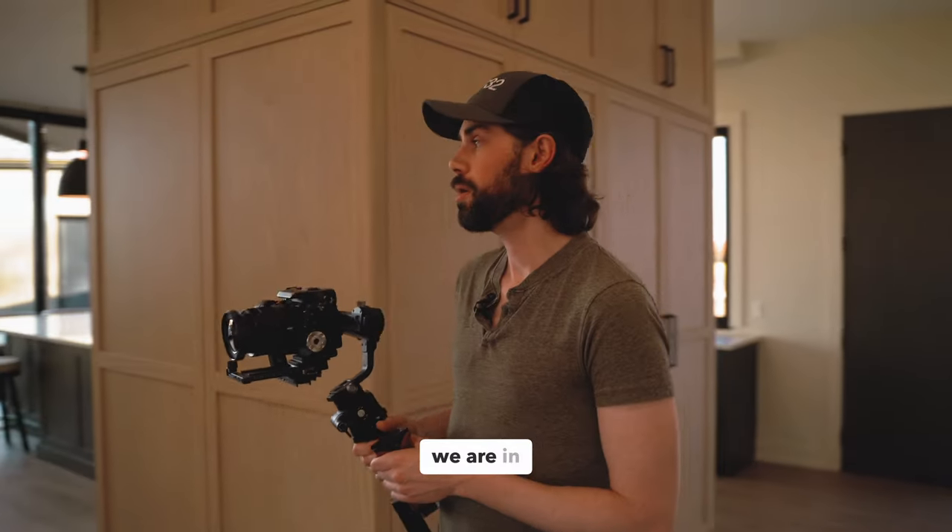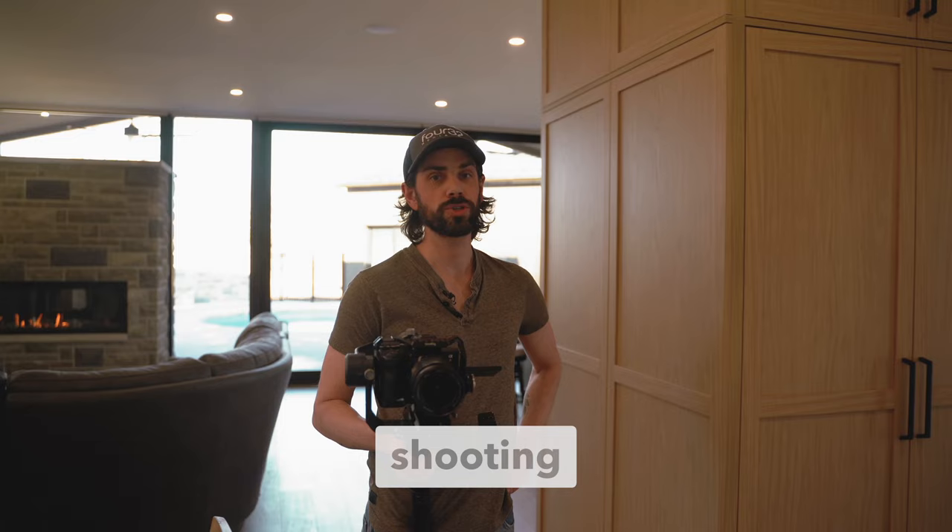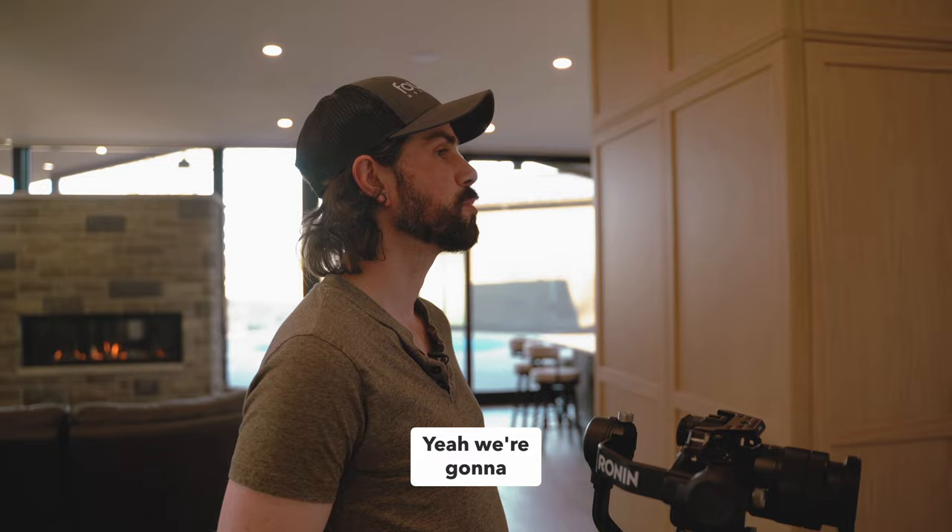Hello. We are in Niagara-on-the-Lake today. Raven's Head Homes just wrapped this project up. We're here just shooting it all day. We already did a walkthrough with James. We're gonna repurpose all this content and use it to help him get more custom home jobs.